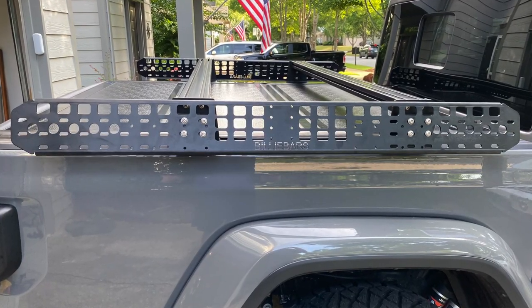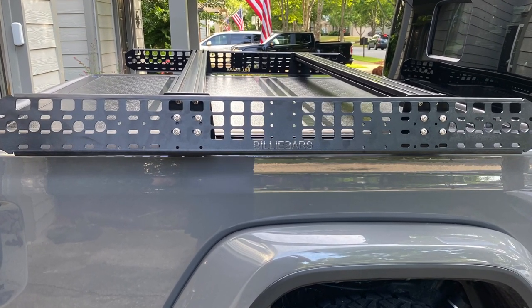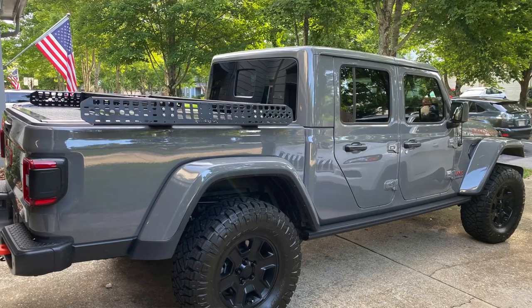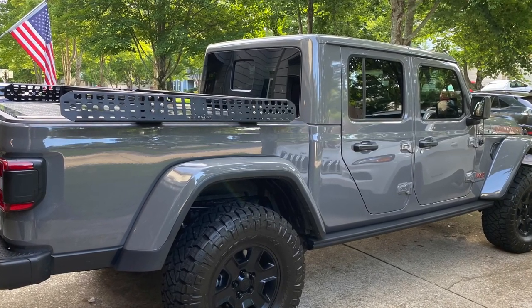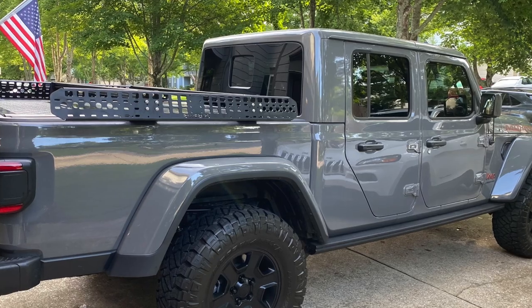A couple disclaimers before we get started: I have added some upgrades which did increase the weight. We added this billy bar system — you can see right here both the cross bars and the molly panels. We did put an inch and a half lip from Teraflex, just the bump stops kind of lift things up a little bit. And we did move to 35 inch tires but stayed on the same rims, so that has been a little bit of a weight increase.